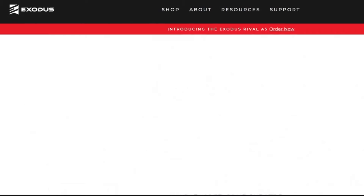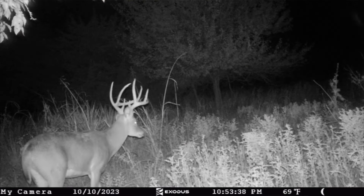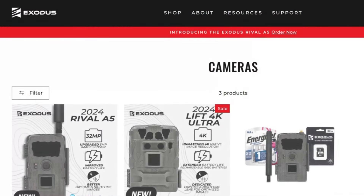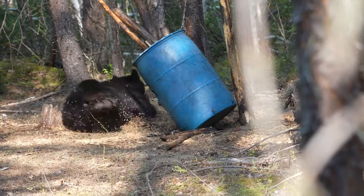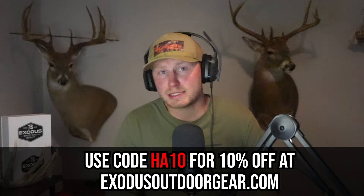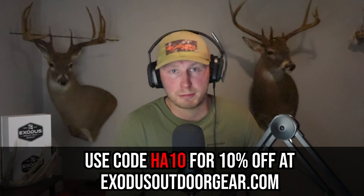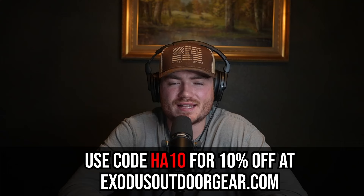At the Hunter's Advantage we live by the KISS slogan — keep it simple. Exodus is the definition of keeping it simple. If you aren't sure what arrow setup to run, the Exodus arrow builder will help you build the right arrows for your exact setup. If you don't have time to change trail cam batteries in the dog days of summer, Exodus has a great selection of cell cameras and regular trail cameras, and if you pair them with one of their solar panels you'll be set for a long while. Use code HA10 at exodusoutdoorgear.com for 10% off at checkout.